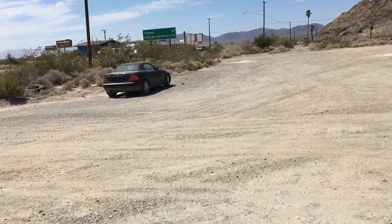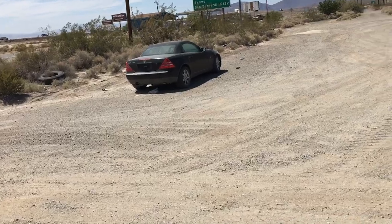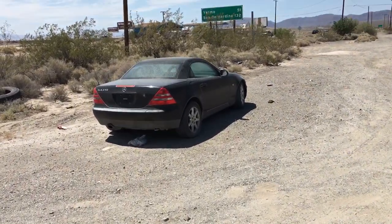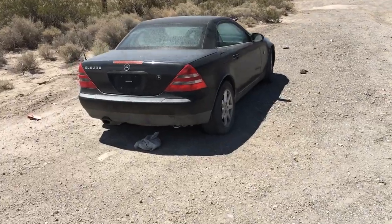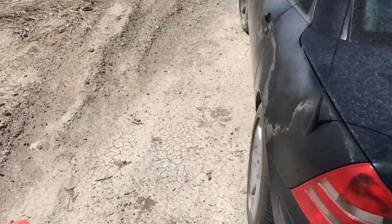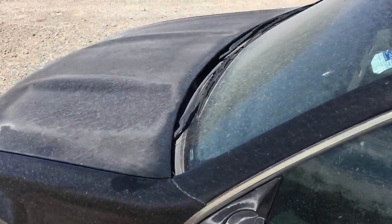Check this out. This Mercedes has been sitting here for probably more than a year. I'm in Baker, California. I come through here all the time. This car has been sitting here — I'm pretty sure it's been abandoned for some time now.